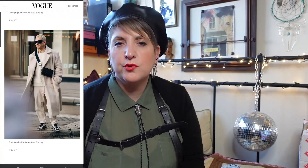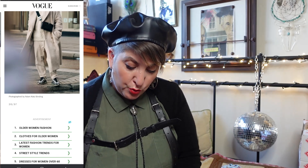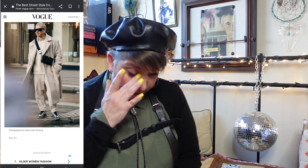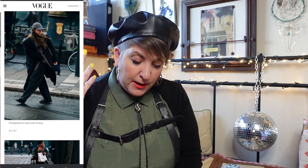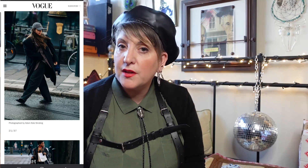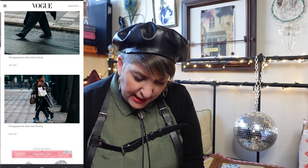Neutrals are definitely in as well — I don't think neutrals ever go out, really — but it's just nice to see a whole neutral outfit, and those trainers are something else. I love this — it's giving me a little bit of Chloe vibes. You've got the baseball cap and then all the layering with the suiting as well, absolutely fabulous. Again, something you'd definitely be able to pick up at the thrift store.